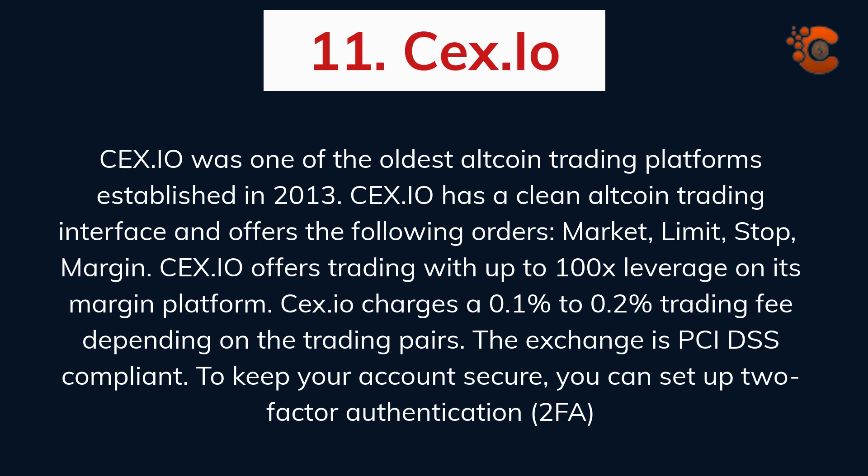CEX.io was one of the oldest altcoin trading platforms, established in 2013. CEX.io has a clean altcoin trading interface and offers the following order types: market, limit, stop, and margin. CEX.io offers trading with up to 100x leverage on its margin platform and charges a 0.1% to 0.2% trading fee depending on the trading pairs. The exchange is PCI DSS compliant, and you can set up two-factor authentication to keep your account secure.